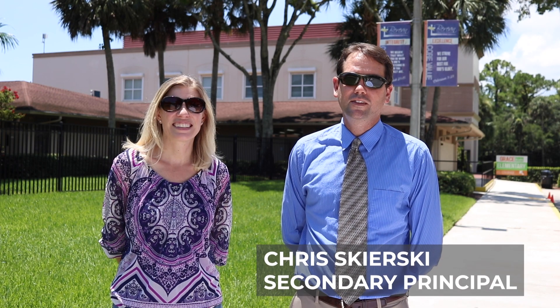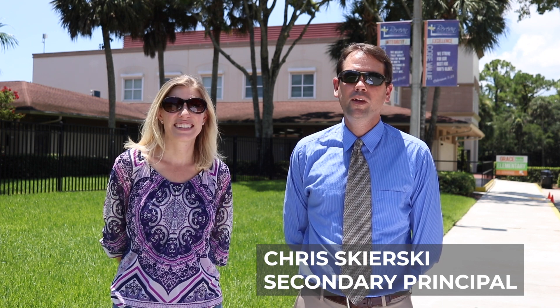Greetings Berean students and parents. School is going to look a little different when we come back on August 5th, so here's a few things we want you to know. Remember, we are taking every precaution to keep your students and our teachers safe during this time.